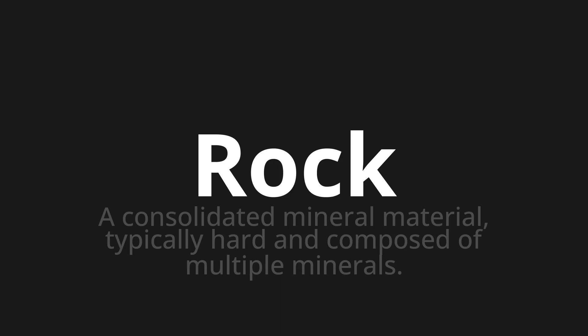Let's say it all together. Rock. Rock. Rock.